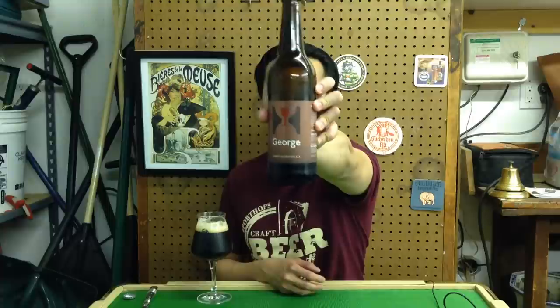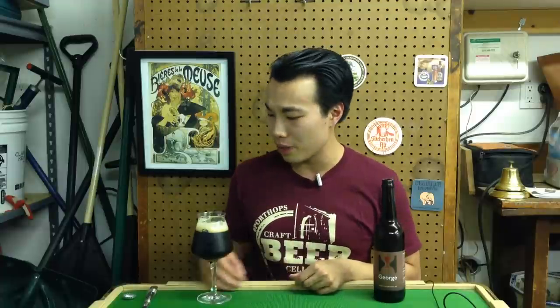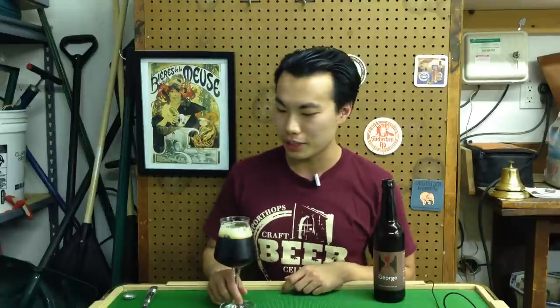Hey there, guys. So today we have another review, and this is Hill Farmstead's George, his brown ale that comes in at 5.8%. Pretty interesting style. Not too many people are big fans of this style, actually, but maybe they're big fans of this beer. So we'll see.